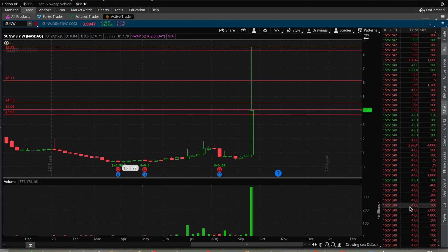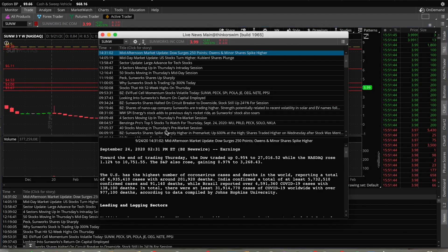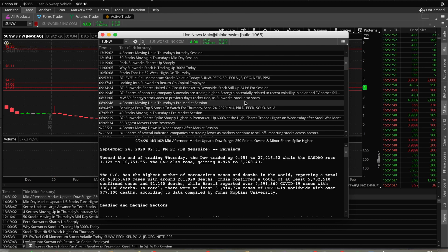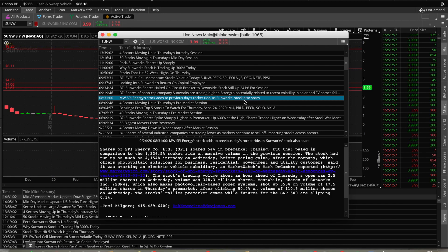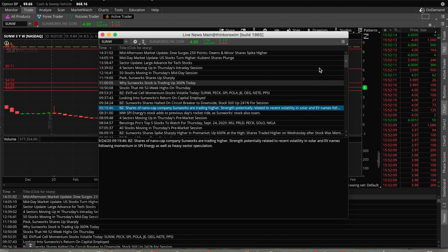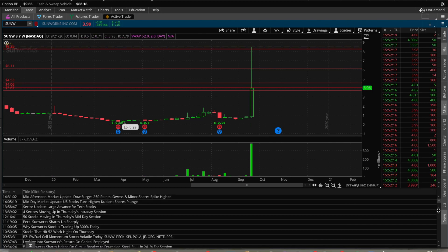We'll go ahead and look at the news now to see why it was up today. It looks like shares of Sunworks are trading higher, with strength potentially related to recent volatility in solar and EV names following momentum. So they're saying right now that it's up on electric vehicle plays — good, some sympathy momentum, which is always good.